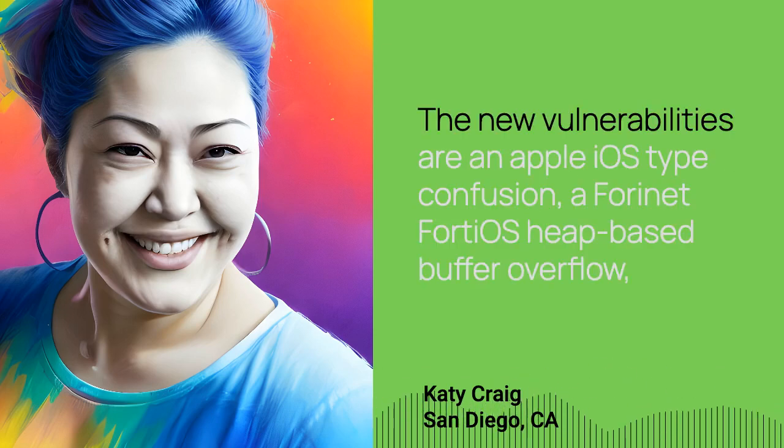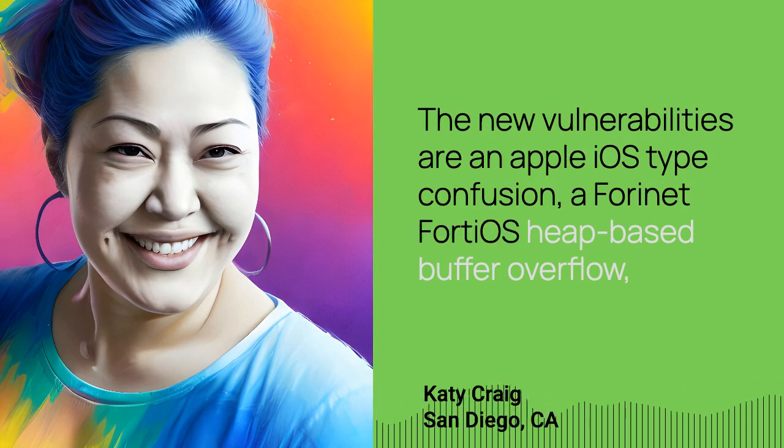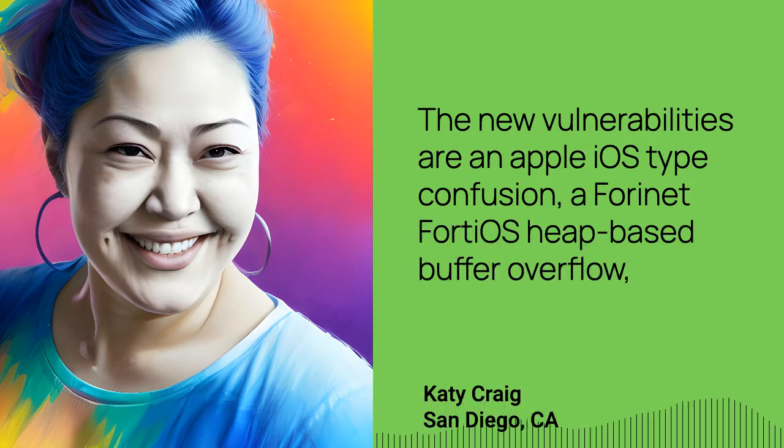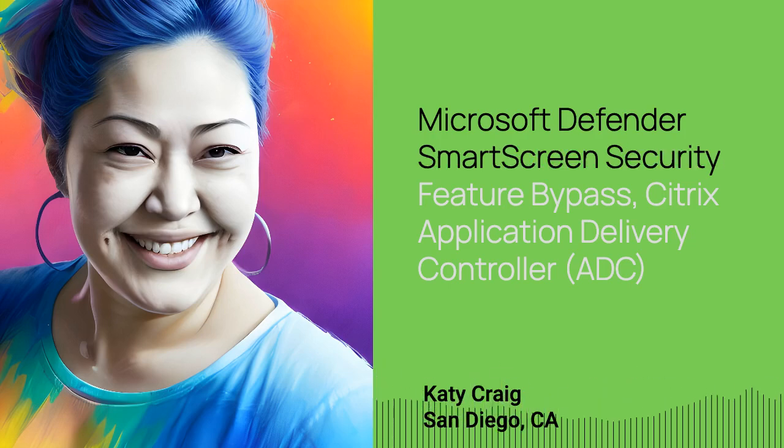The new vulnerabilities are an Apple iOS type confusion, a Fortinet FortiOS heap-based buffer overflow, and a Microsoft Defender SmartScreen Security Feature Bypass.